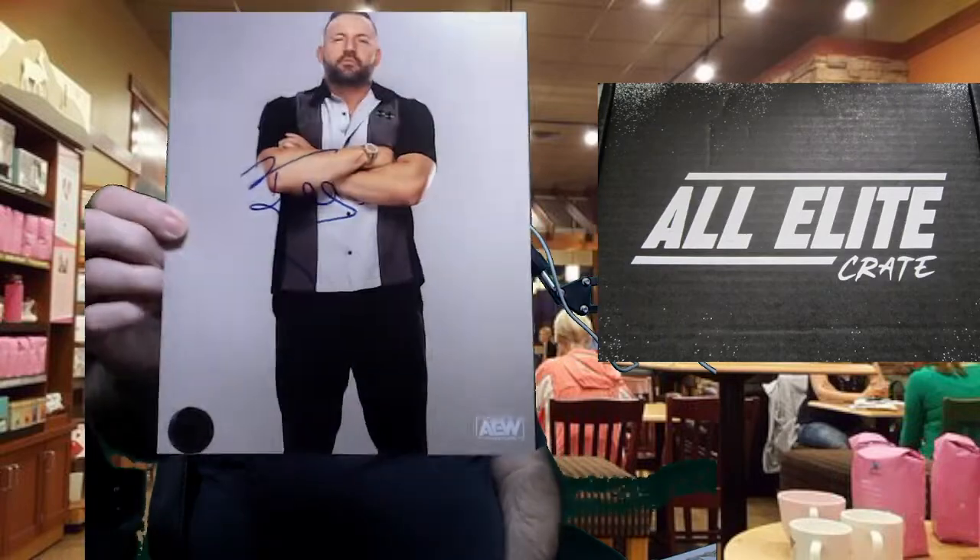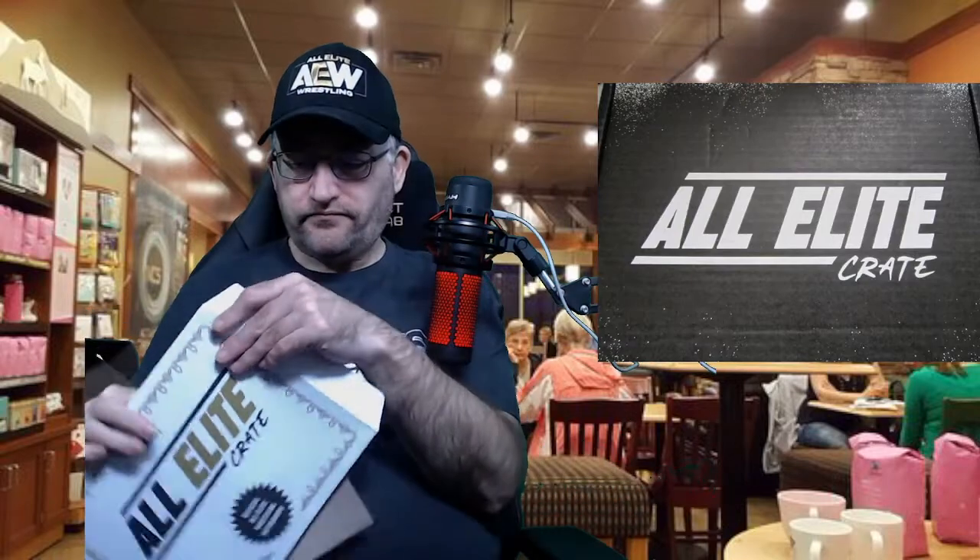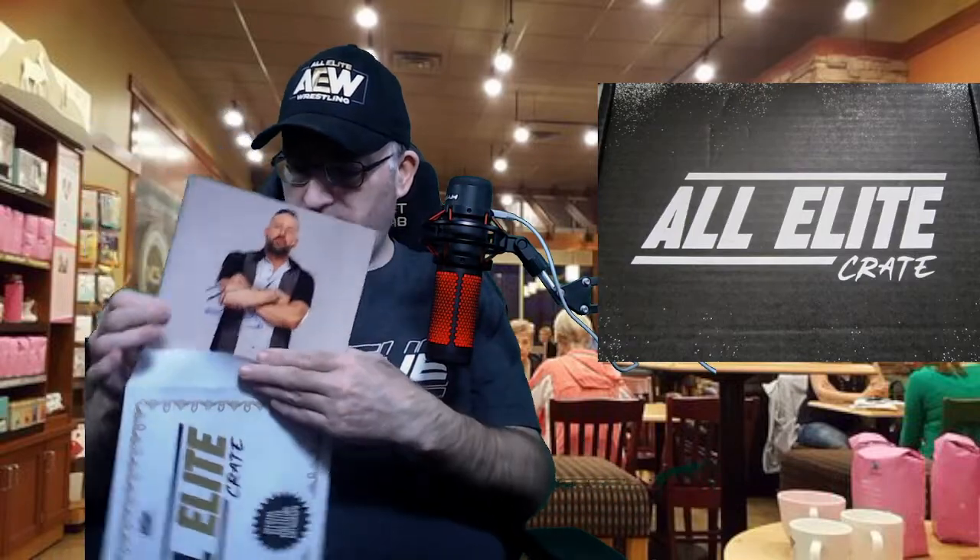The last item to show off is the autographed 8x10. In previous boxes the 8x10s were of some of the female wrestlers — Anna Jay and Kris Statlander. This time we get QT Marshall, so a bit of a step down, but still good to have something a little different. That is everything that was in the crate.